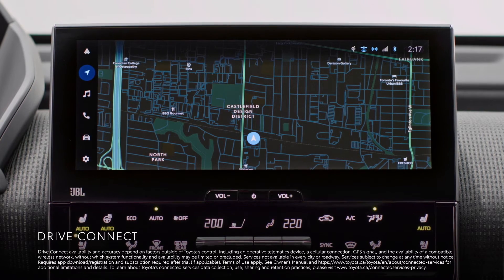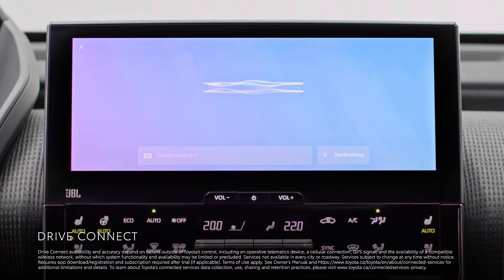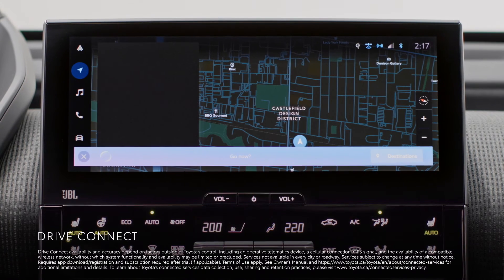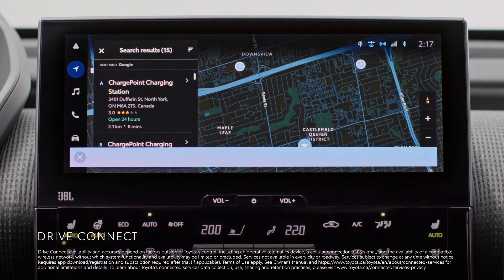While the available Drive Connect features Intelligent Assistant that lets you use natural voice commands to find your next destination and more, like where to find the closest charging station using cloud navigation with Google Points of Interest.